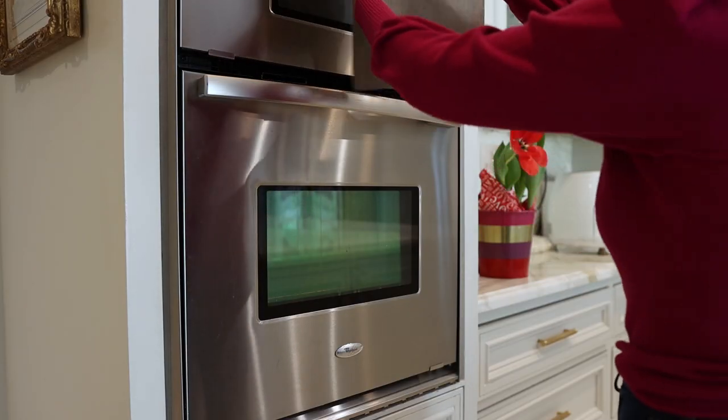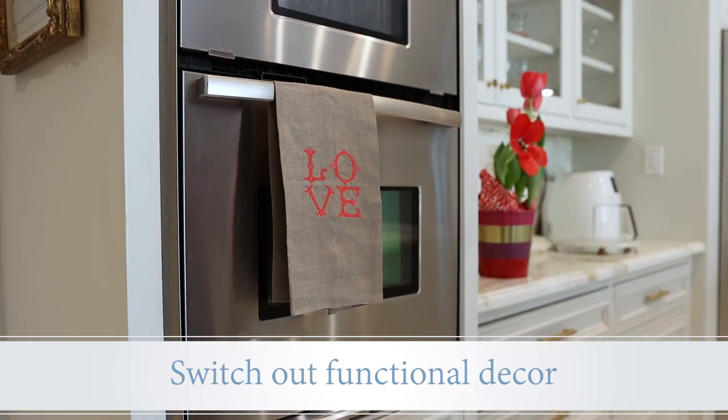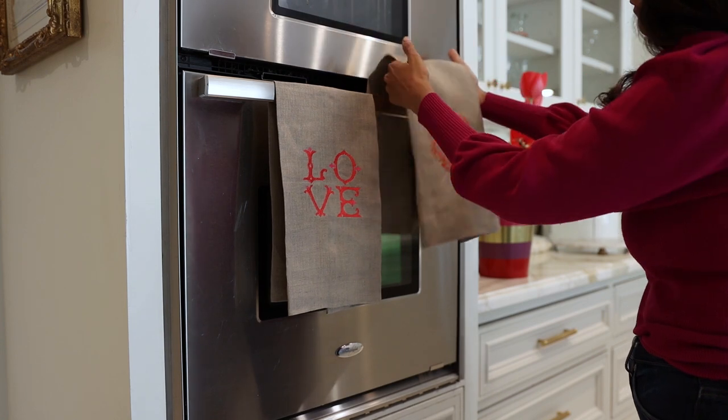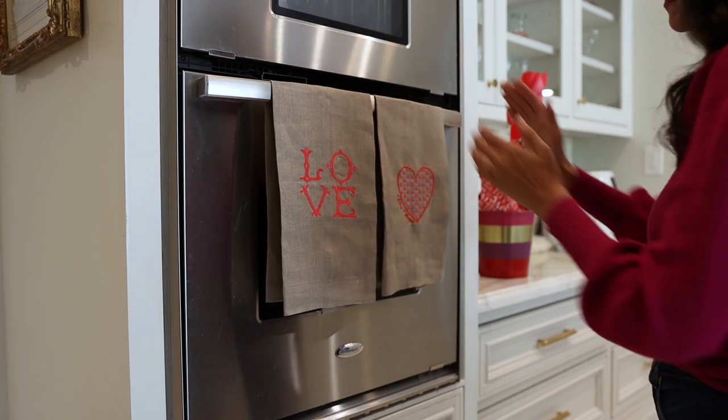Another great way to add romance into your home is with the little decor objects placed throughout your home — something as simple as these beautiful embroidered linen towels. These are a great way to move along with the seasons and have fun with your decor without making a huge commitment in your design.